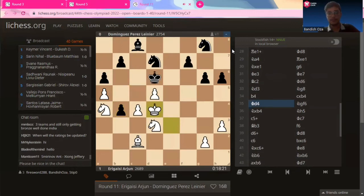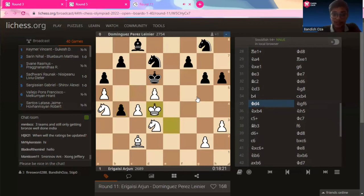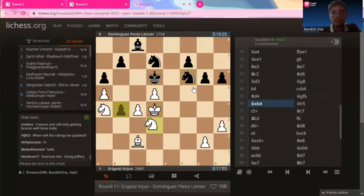C captures on b4, and Arjun is like, I'm in no hurry to recapture the pawn — I'll get the material eventually, it's not going anywhere. So he's like, let me bring my king into the game first so that the opponent cannot even bring the knight to c5 anymore. King to d4, knight to f6 coming into the game.